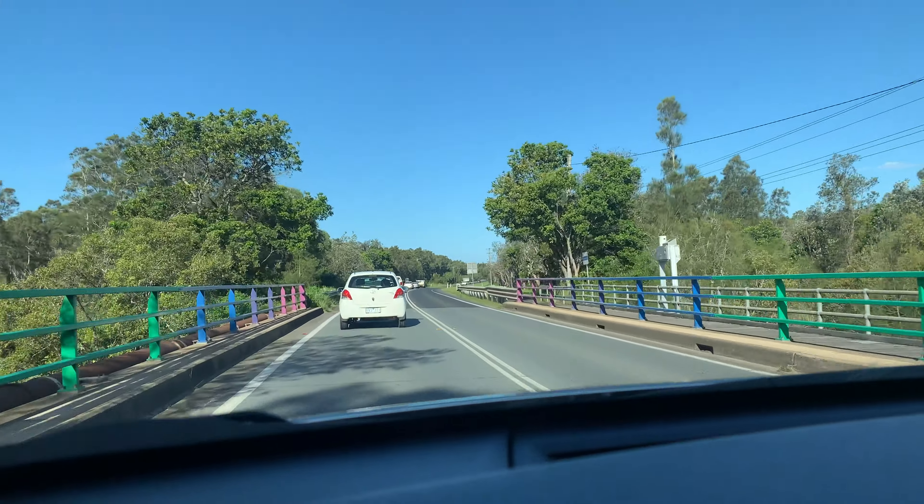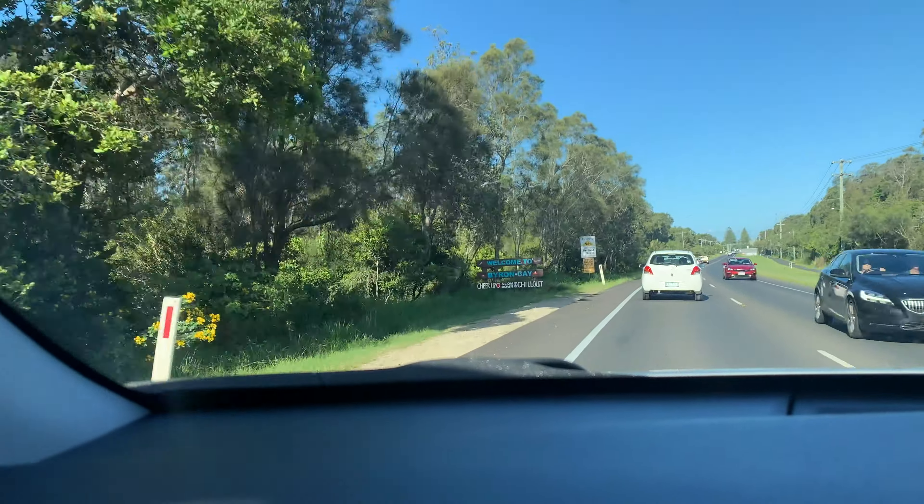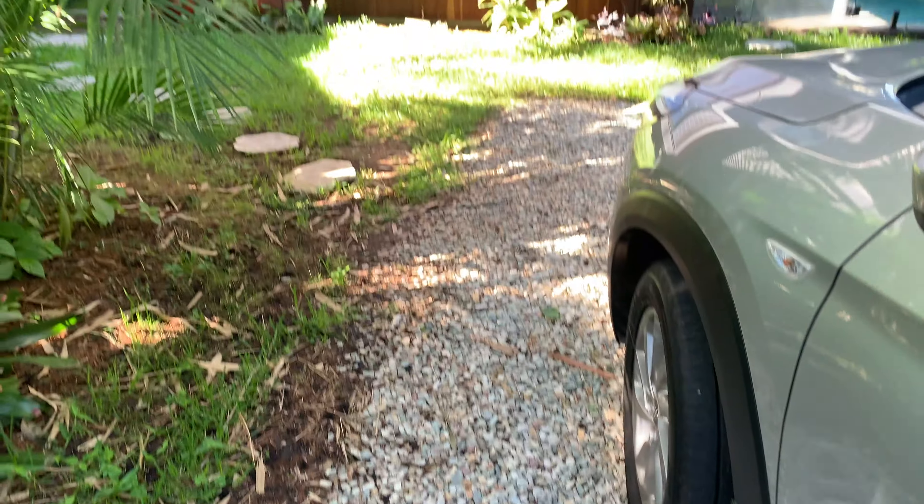We went on this stunning drive — the drive is so beautiful down this way — and then we made our way through the main town and made it to our beautiful Airbnb.